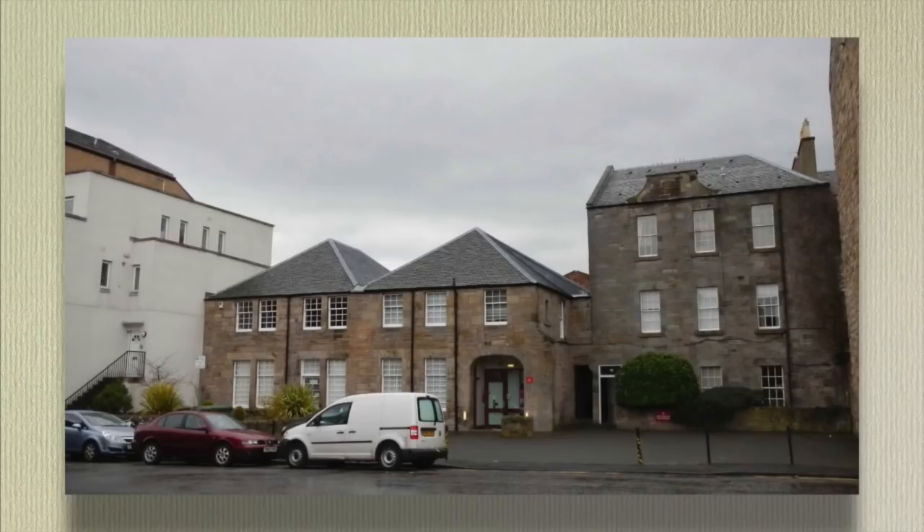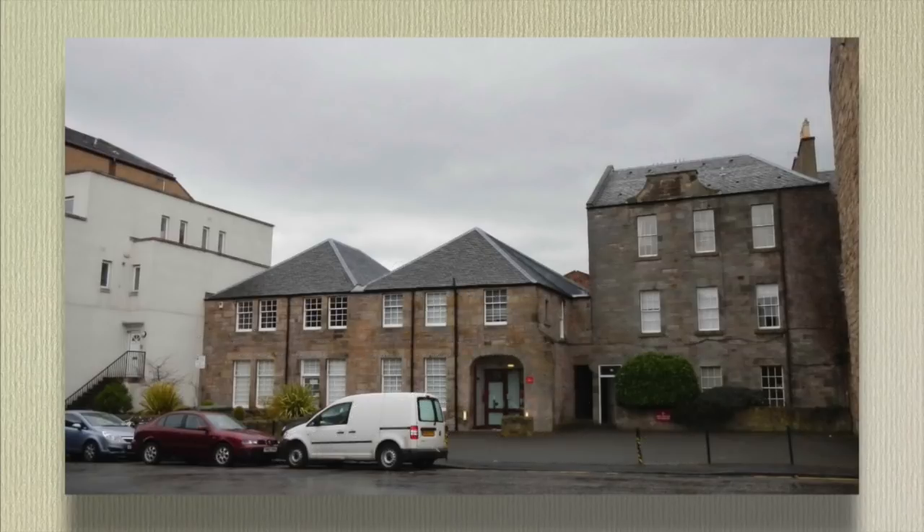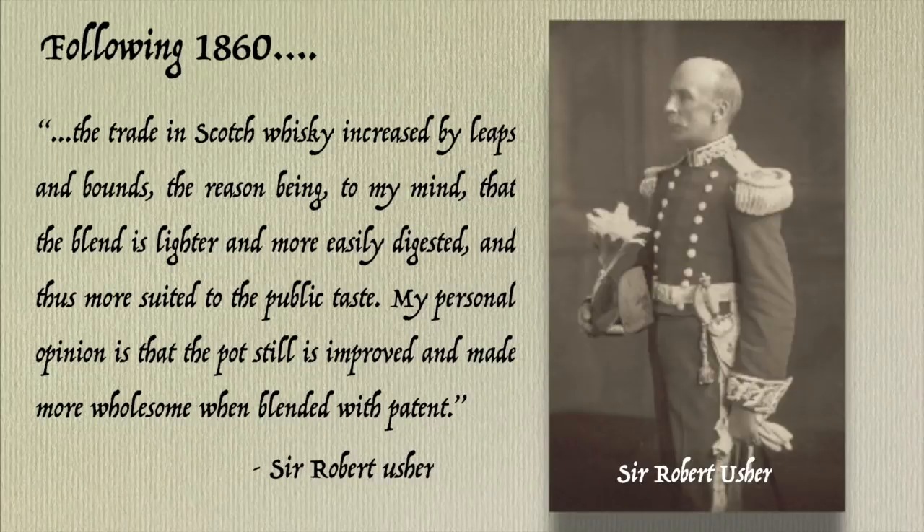In the wake of the Spirits Act, the Ushers were again quick to exploit the new legislation. Andrew Usher Jr. converted OVG from a vatted malt to a true blended whiskey, having had the foresight to purchase the Glen Sands Lowland Malt Distillery, renaming it the Edinburgh Distillery in 1859. This provided a source of light-style malt spirit ideal for blending. Andrew Usher Jr.'s son, Sir Robert, noted that comparatively little whiskey was sold in England prior to 1860.